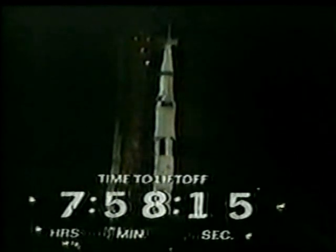That Saturn V out there is the biggest rocket that man has ever built. It is 363 feet tall from tail to its tip. It is five times as powerful as the Saturn I that launched Apollo 7. Its first stage alone produces 7.5 million pounds of thrust — 24 times more powerful than the Atlas that lifted John Glenn into orbit. The second stage produces by itself 1 million pounds of thrust.